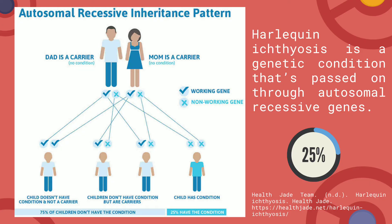Harlequin Ichthyosis is a genetic condition that is passed on through autosomal recessive genes. Therefore, when both parents are carriers, there is a 25% chance that their child will have the condition.